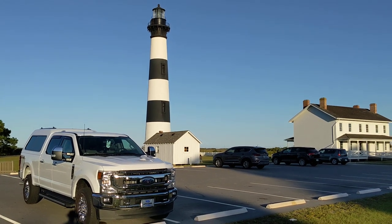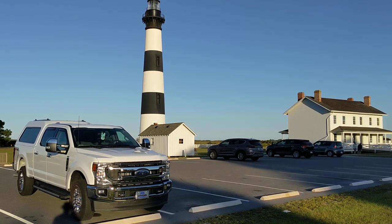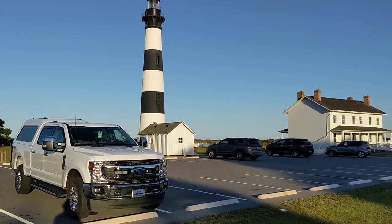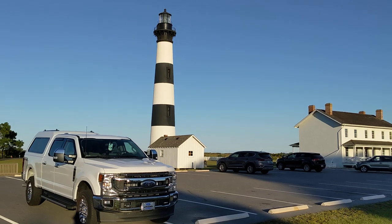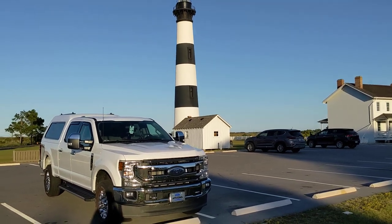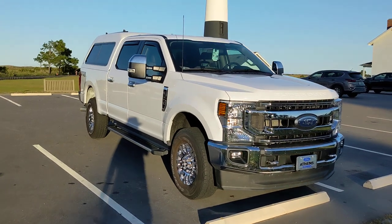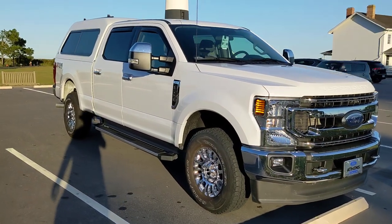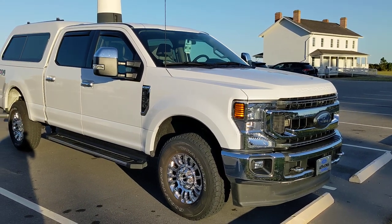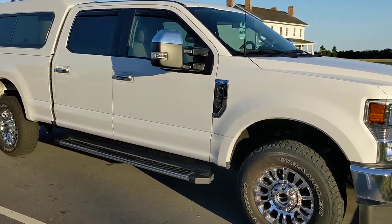Hello everyone, Greg here. Today I'm doing a different kind of video — a camping video going over my truck bed camper, or truck cap camper, however you want to call it, for overlanding or camping out of a car. I'm at the Bodie Island Lighthouse — locals pronounce it 'Body Island.' I have a 2021 Ford F250 with the 6.2 liter gas V8, six-speed transmission, four-wheel drive, FX4 package.